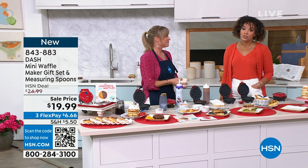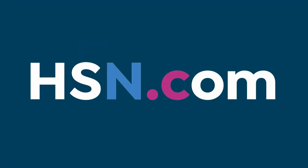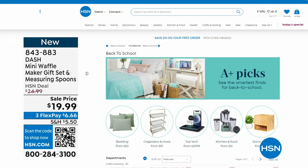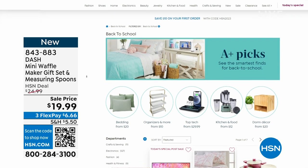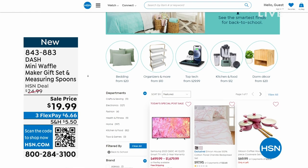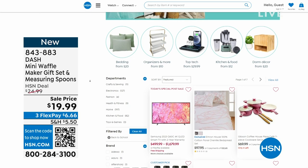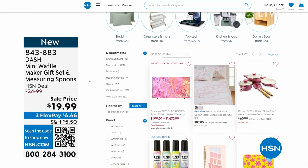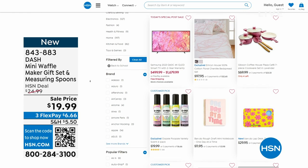Since we are talking about back to school — shout out to all the kids. Some friends' kids in Texas started today, and my daughter starts tomorrow. We're having a back to school sale right now on HSN. Search 'back to school' and you can dive into organization opportunities, sheets for those moving into dorms for the first time. Take advantage of all the savings available at HSN.com.